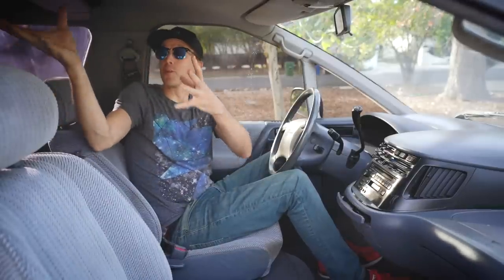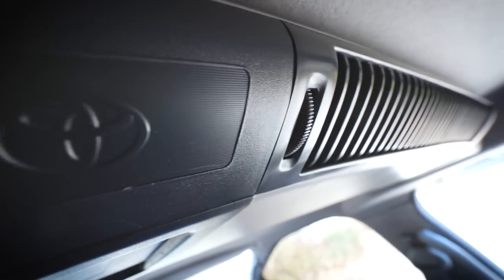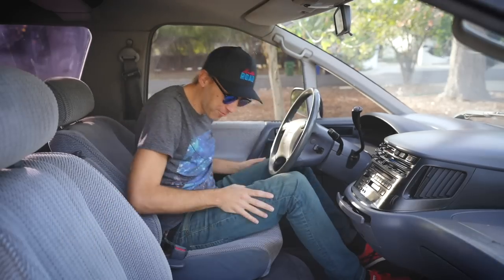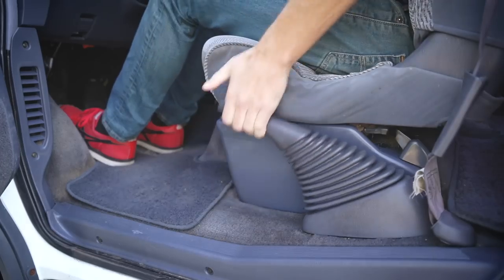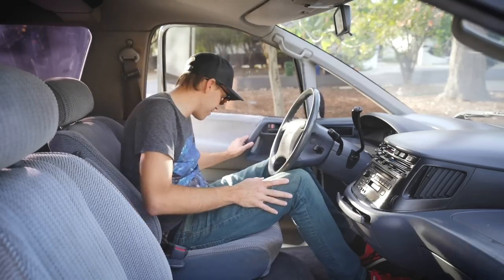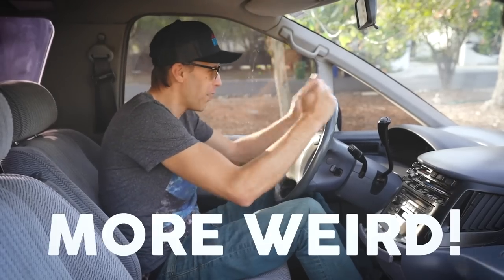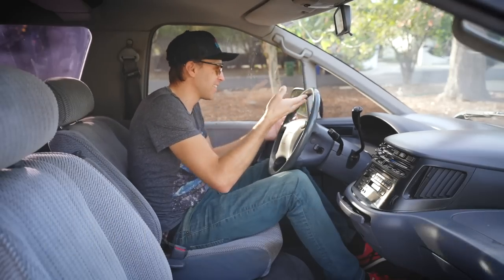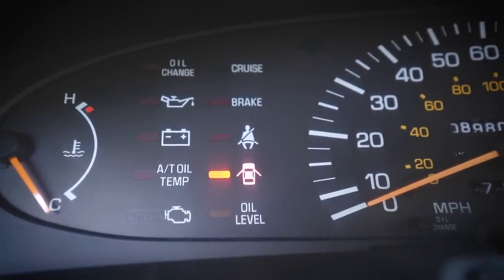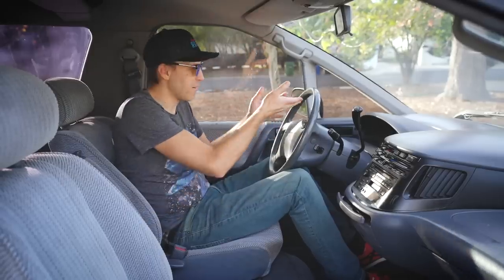These vents up here also look like they're right out of a spaceship. More weird — down here, the parking brake is located to my left, which is pretty weird for a minivan. And it's not exactly weird, but it's not often that you see warning lights on a dashboard so neatly organized. The dash designs of most new cars have them all strewn about, which I've never really understood. This layout is so much nicer.